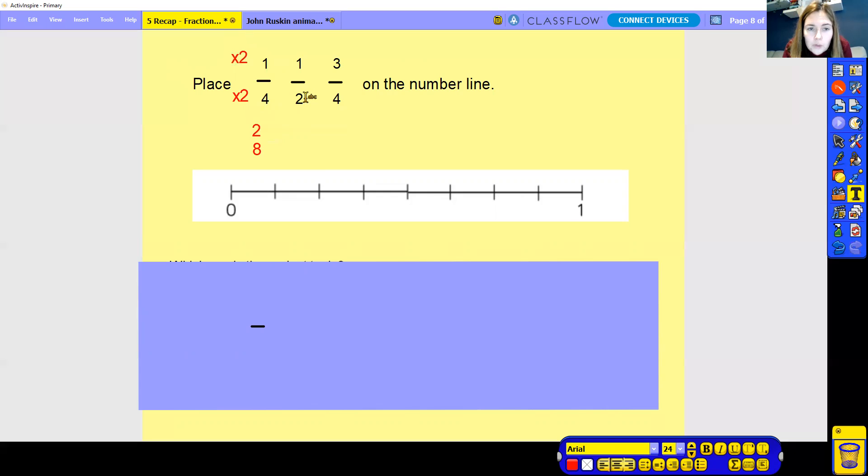Now, what do we do to two to make the denominator of eight? To get from two to eight, you times by four. So we need to do the numerator and multiply that by four — we always do the same. One times by four is four, so that becomes four eighths. This one here is three quarters — we need to make it into the denominator of eight. We need to times by two, as we've already done with the quarter. So you times the numerator by two, because whatever you do to the denominator you do to the numerator. Three times by two is six. That becomes six eighths.